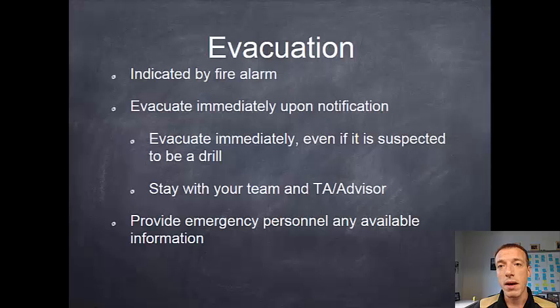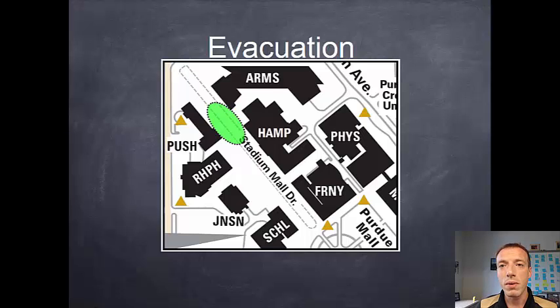Evacuations are indicated by the fire alarm inside the building. If you hear that alarm, please evacuate immediately — don't assume that it's a drill. In the case of an evacuation, please stay with your TA or advisor and don't leave and disperse elsewhere. We'll send emergency personnel in after you, and if you've left for no reason we could put those emergency personnel in harm's way, so please make sure that you're accounted for. Please provide emergency personnel any information you have available — if you saw a fire you can give them directions to where it is. The emergency rally point for the Armstrong Building is directly between our building and PUSH on the main mall. If you come out the doors at the atrium of the building, you'd be right in that location.